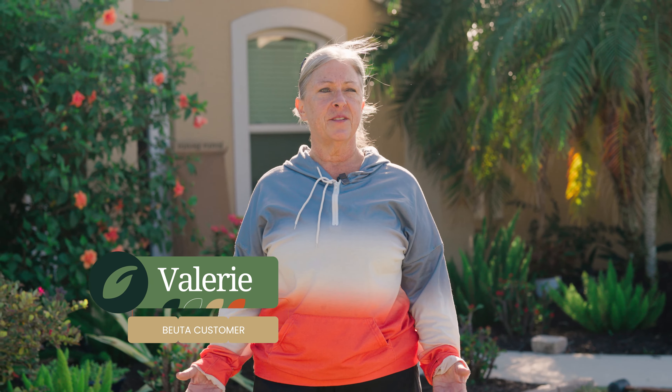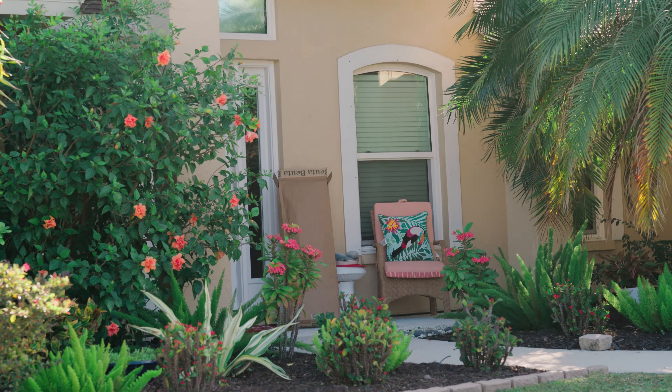My name is Valerie Wojohowicz and I live in Sarasota, Florida, where we can garden year-round.